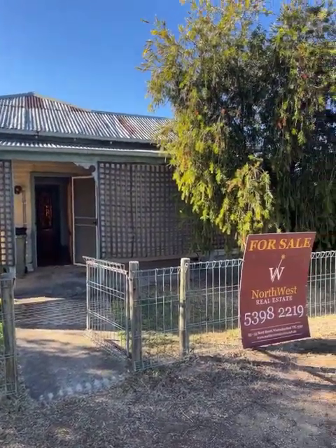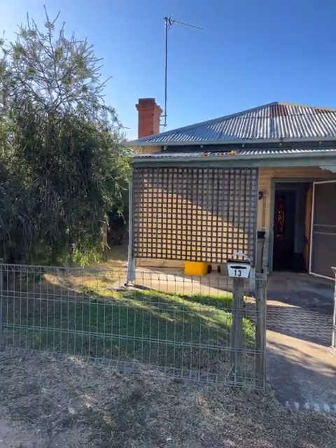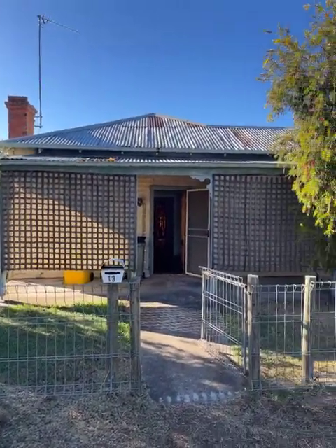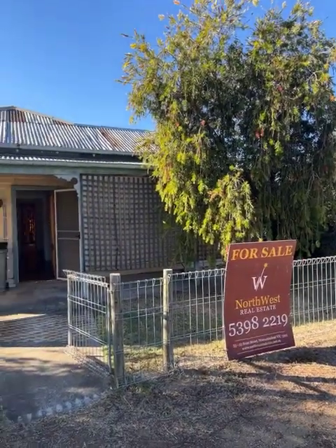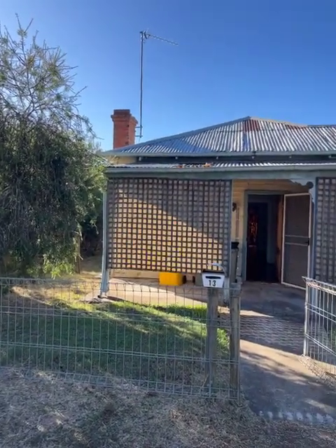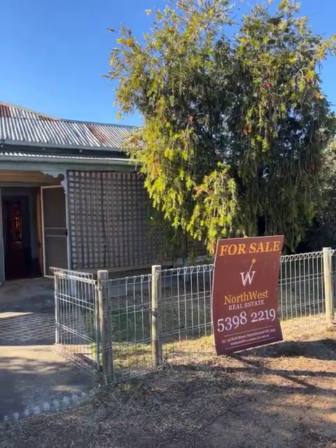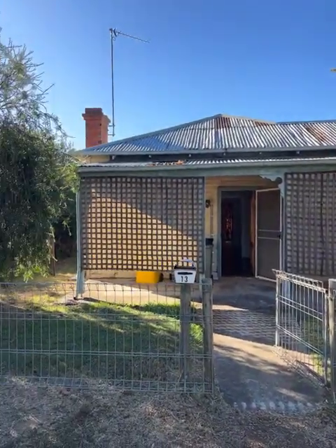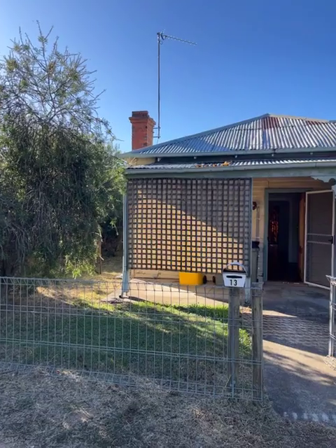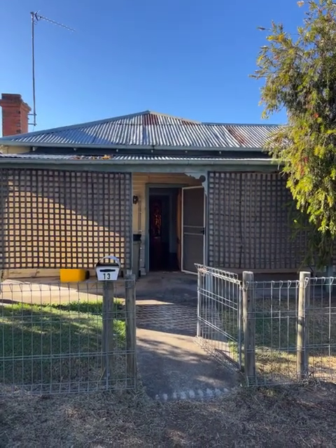Good morning, today's video is 13 Dyer Street, Rupanyup, on the market with North West Real Estate for $175,000. This is two bedrooms, one bathroom, two car spaces which are accessed via a rear street. Up until just recently it was rented for $205 a week, and the block of land is approximately 968 square metres. It's a long skinny block with really good rear access.